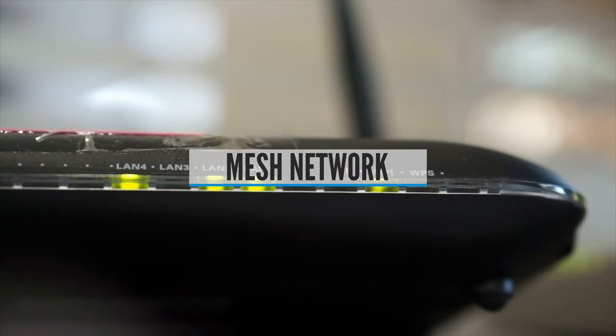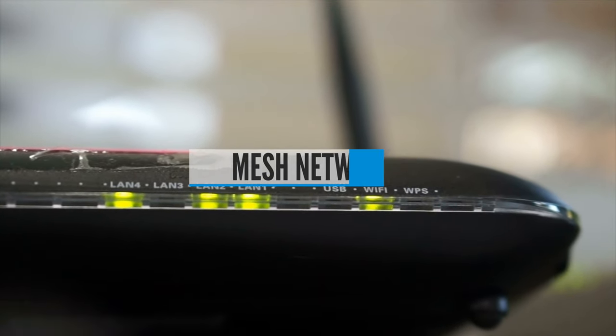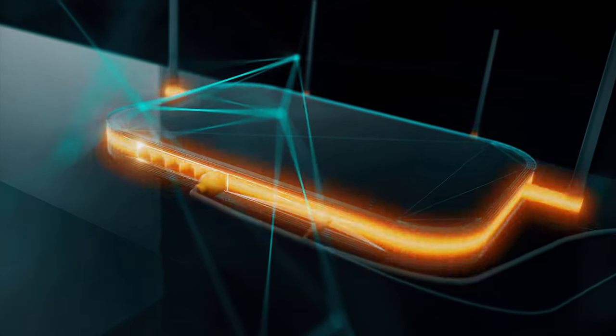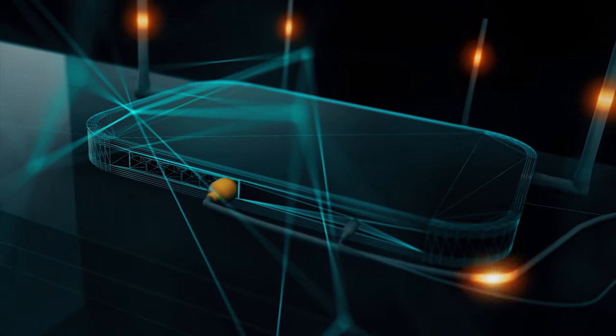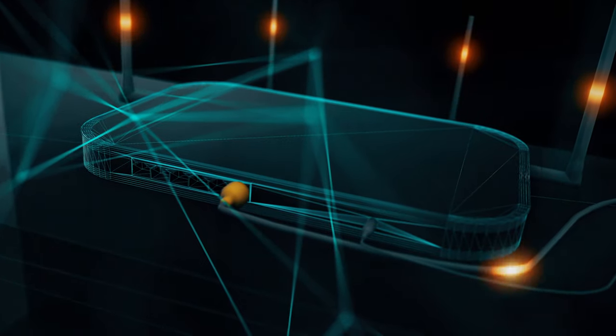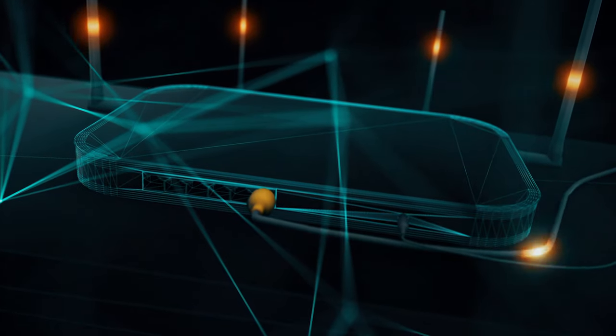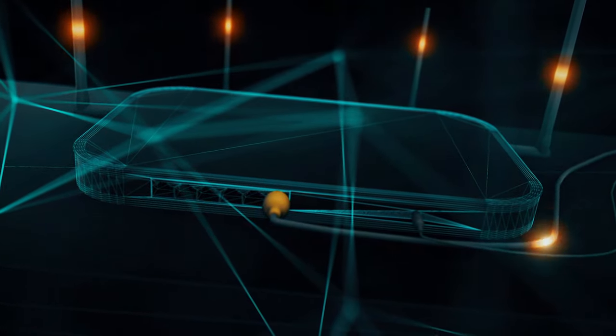Buying Guide — Mesh Network. If your modem is located in a far corner of your home, even a router with a lot of throughput can't guarantee a good connection on the other side of the house. For this situation, mesh networks — which comprise two or more routers that work in unison — may be the solution. This system improves on wireless repeaters by expanding the reach of your network without a drastic drop-off in speed.